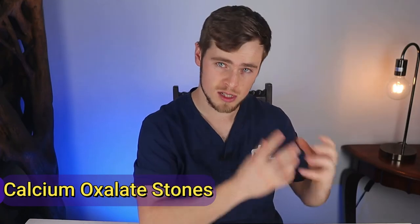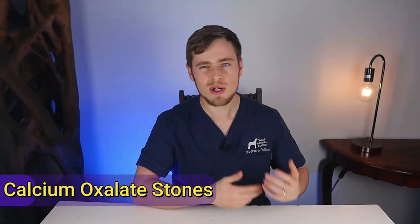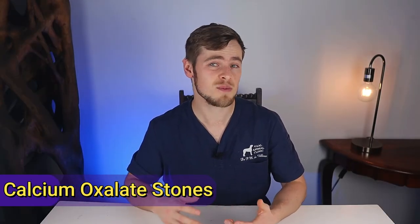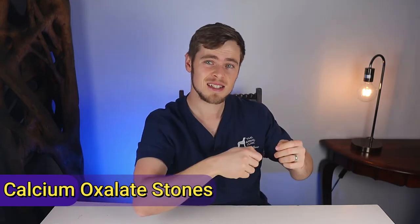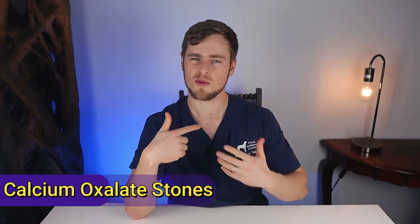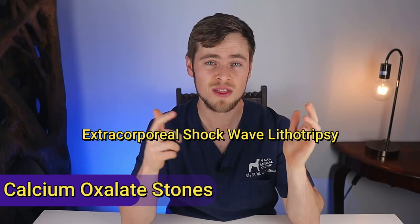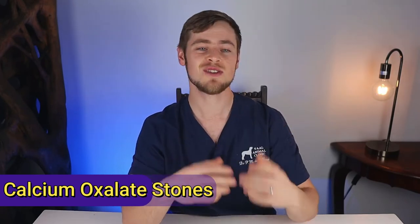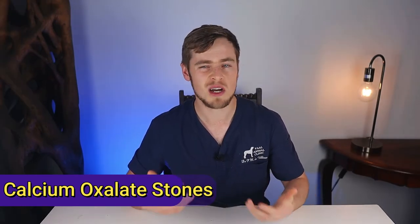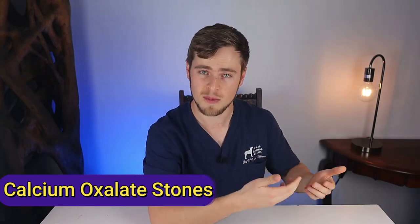If your dog has calcium oxalate stones, which usually form when the pH of your dog's urine is too low, they won't resolve with a special diet and therefore need to be removed surgically by cutting into the bladder, or by means of a relatively new procedure called extracorporeal shockwave lithotripsy, where the stones are broken up into little pieces with ultrasonic shockwaves, hopefully making them small enough to pass through the urethra out of the bladder.